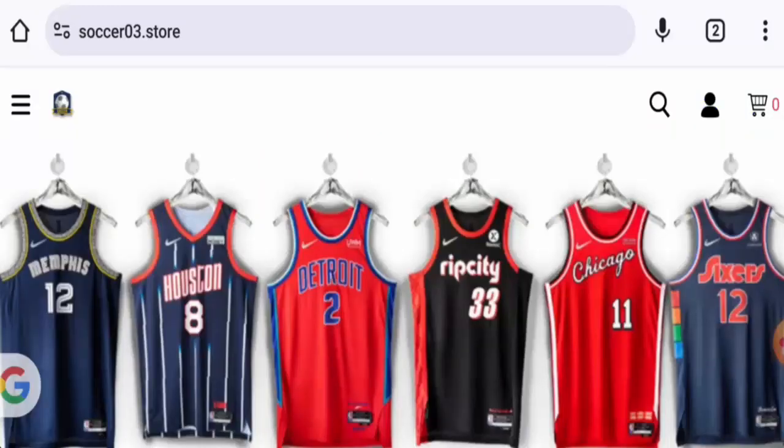Hi everyone, welcome. In today's video, we are going to provide you with an unbiased review of Soccer03 Store. If you want to buy any product from this site, or if you have already experienced any fraud, not received a product, or got a damaged product, please watch this video till the end to find out how to get your money back. People from the United Kingdom are very interested to know about this site.